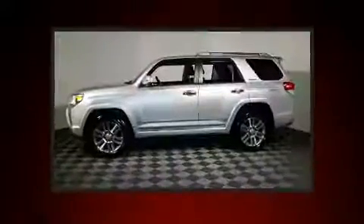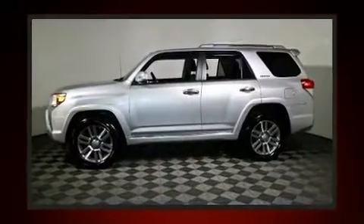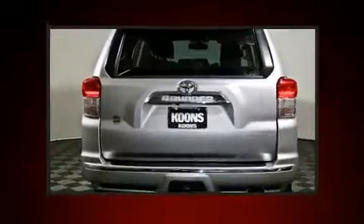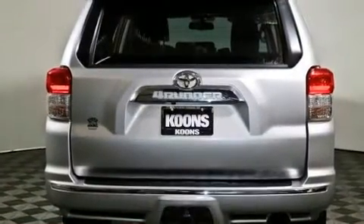Top features include front fog lights, a rear window wiper, an outside temperature display, power door mirrors and heated door mirrors, skid plates, and much more.